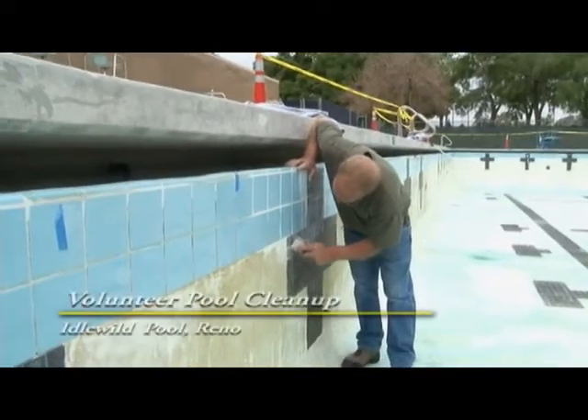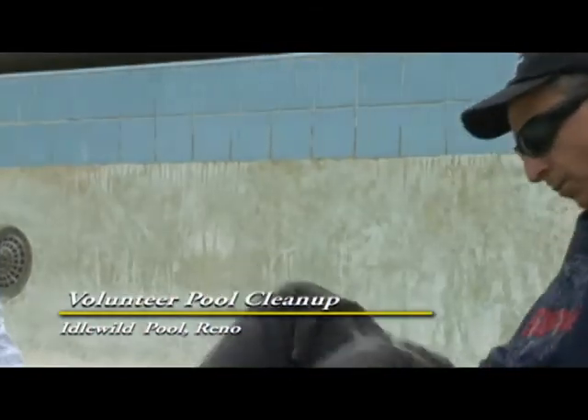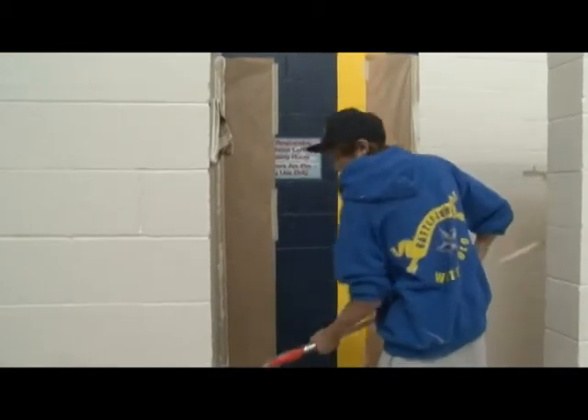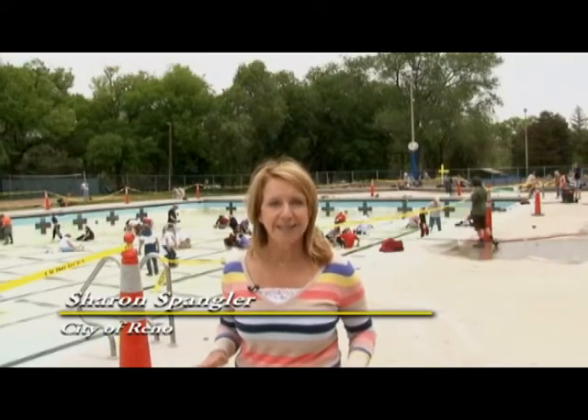About 100 volunteers showed up to scrape out the grime in the pool before opening day. To get Idlewild Pool ready, the volunteers also painted the interior of the pool facility, pulled weeds, and planted flowers. Swimmers and their families from all over the community turned out for this event today.